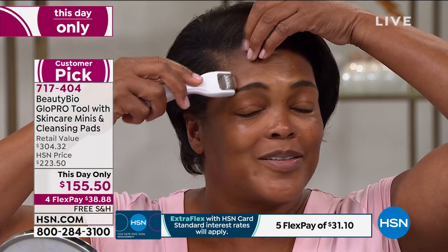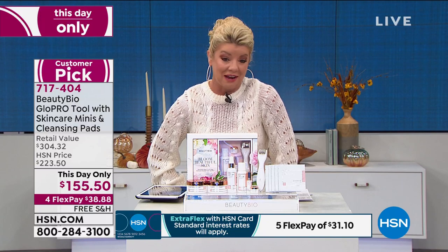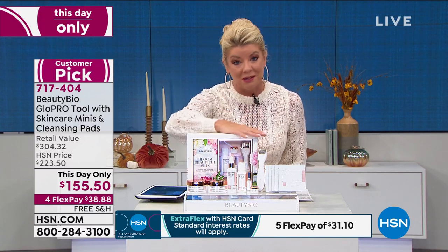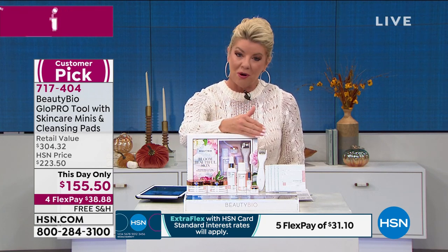She was one of our beautiful models and was used to wearing makeup on television. She doesn't need a single thing. She attributes that to the wonderful products from Beauty Bio and, most importantly, the Glow Pro.